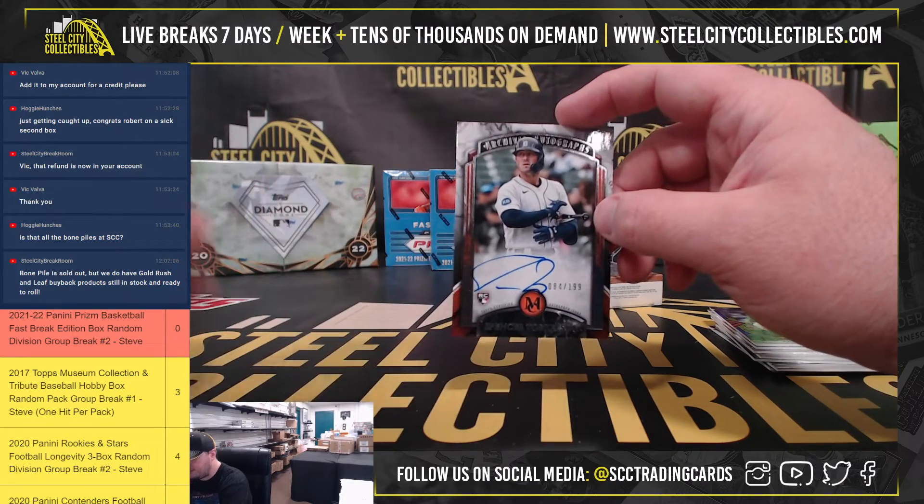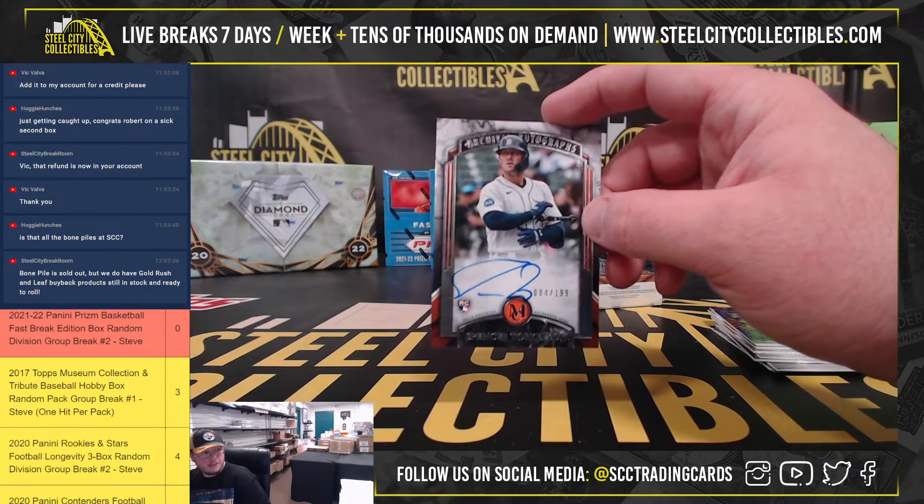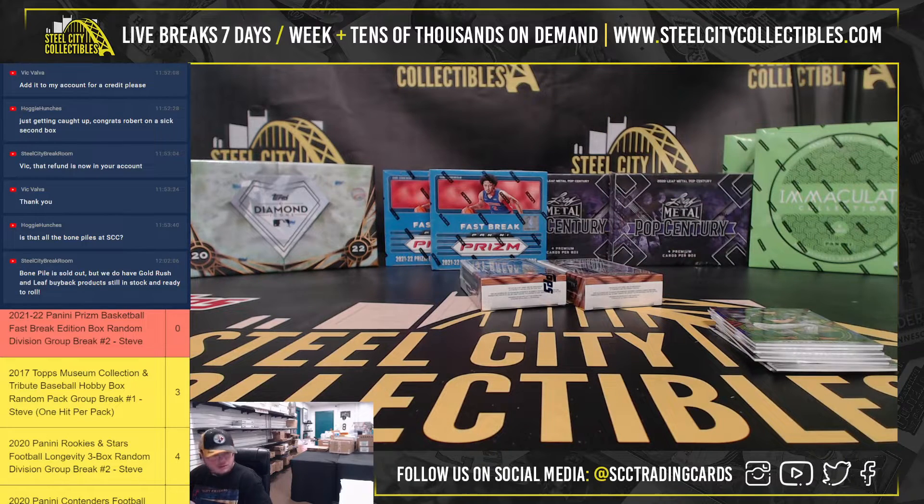Archival autographs — Spencer Torkelson, 84 of 199. Definitely a nice hit on that one, rookie autograph.